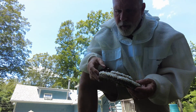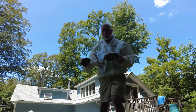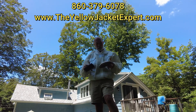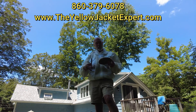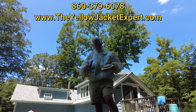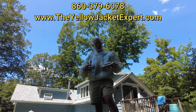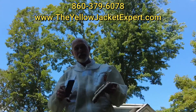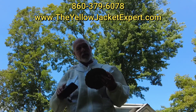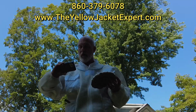So that's a white face hornet removal by the yellow jacket expert, for the homeowner and for sting allergy patients. If you have a hornet nest, yellow jacket nest, or wasp nest, give us a call at 860-379-6078. We're in Connecticut — we do a little bit of New York, maybe a little Massachusetts. My website is www.theyellowjacketexpert.com. These insects will go to help people who go into anaphylactic shock when they get stung. Thank you for watching and hope you all have a great day.